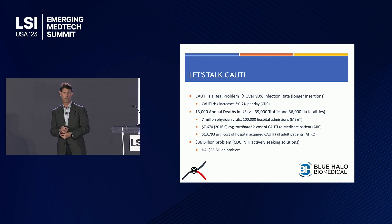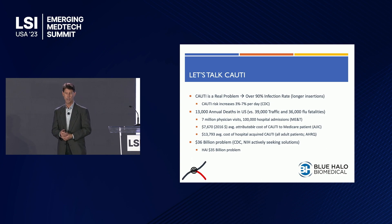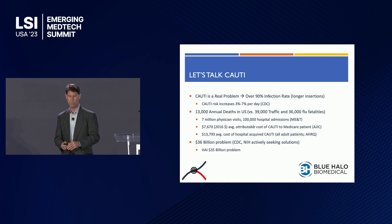I don't think there are too many urologists in the room, so let me go over CAUTI briefly. It's a $36 billion a year problem, and if you're chronically catheterized, there's about a 90% chance you'll have an infection. Even if you're in the hospital for one day with a procedure, there's about a 5% chance. 13,000 deaths annually in the U.S., 7 million hospital visits — it's a big deal.